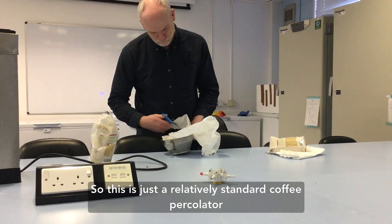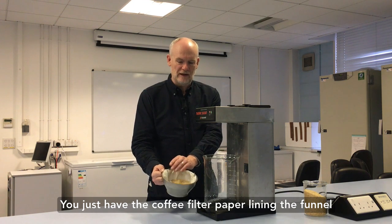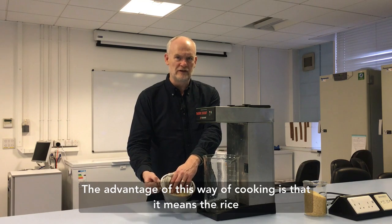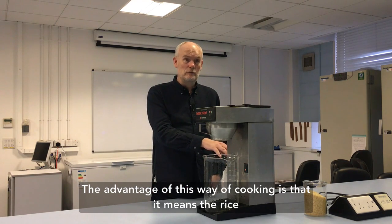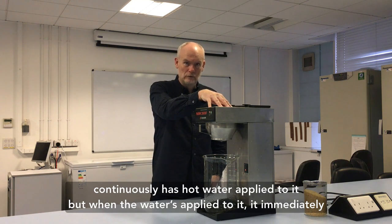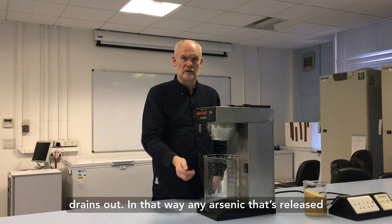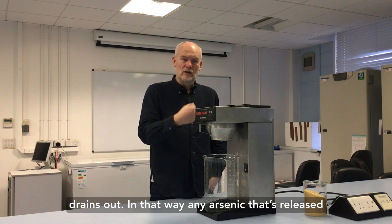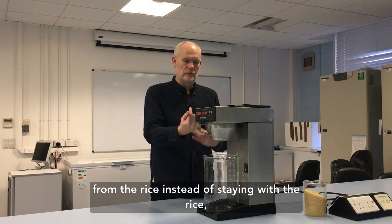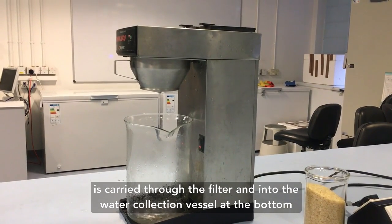So this is just a relatively standard coffee calculator, so you just have your coffee filter, the paper lining the funnel, and where we put the coffee — in this case we put rice. The advantage of this way of cooking is it means that the rice continuously has hot water applied to it, but when the water is applied to it, it immediately drains out. In that way, any arsenic that's released from the rice, instead of staying with the rice, is carried through the filter and into the water collection vessel at the bottom.